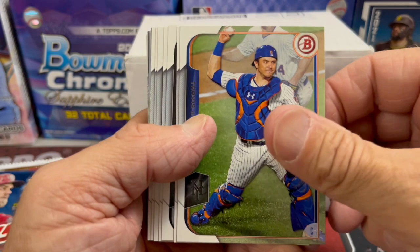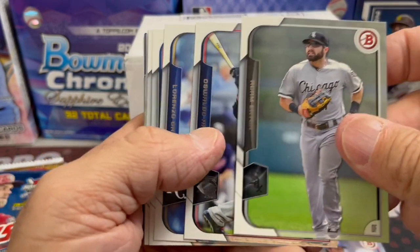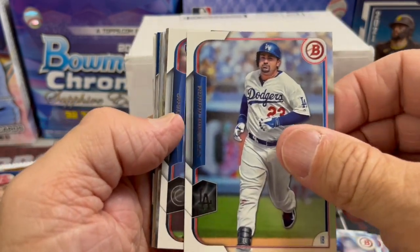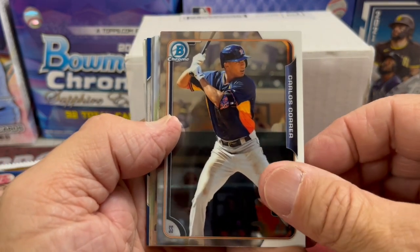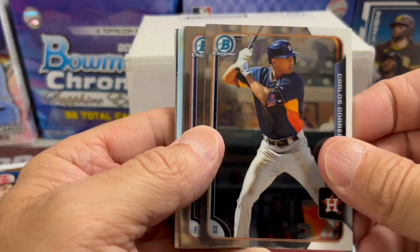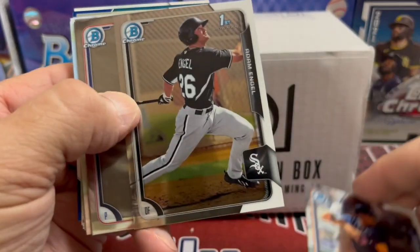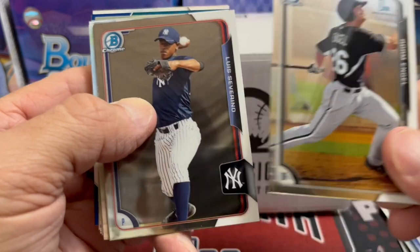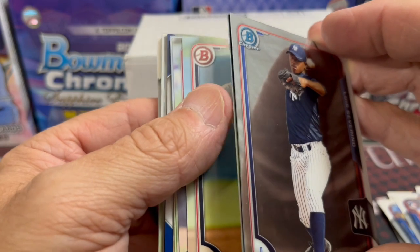Unfortunately, Raphael Devers is out for a while with a bad back, if I'm not mistaken. A lot of players getting hurt — Trout's hurt again. There's a Carlos Correa Chrome. This time of year, you hate to see anybody get hurt, especially the superstars. Trout seems to always have a problem staying healthy. There's an Angle first and a Severino.